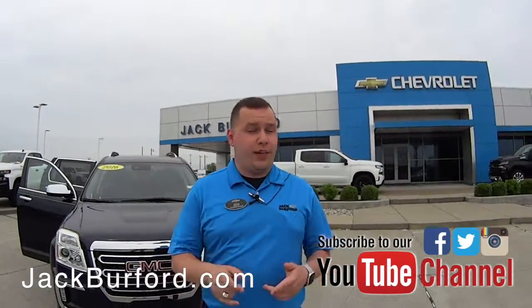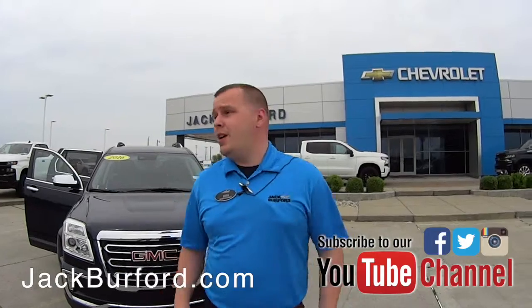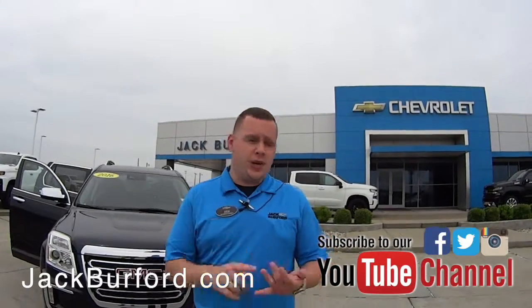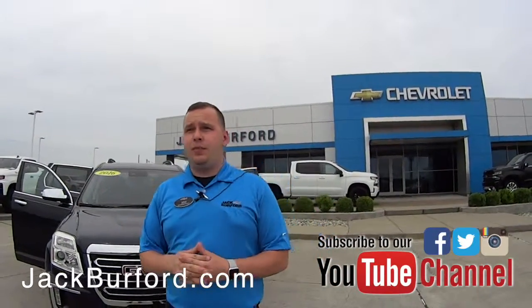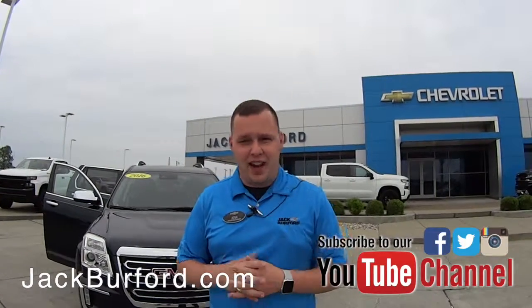Don't forget to subscribe to our YouTube channel, because we post content all the time. You may miss the vehicle you're wanting, or you may see the vehicle you're wanting on there. You can hit that notification bell — it'll send you an email and update you on what we've got. We are located at 819 Eastern Bypass, right across from Walmart and Lowe's here in Richmond, Kentucky.